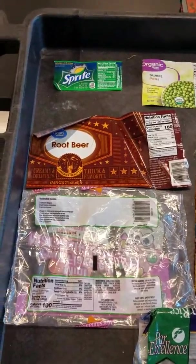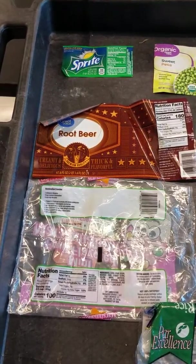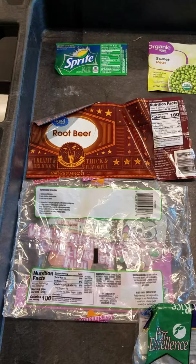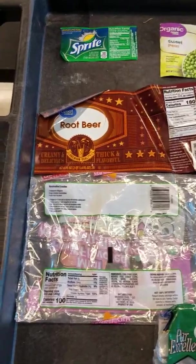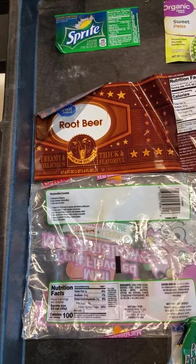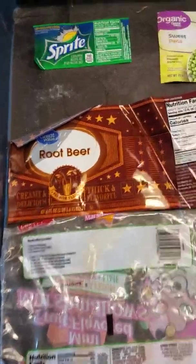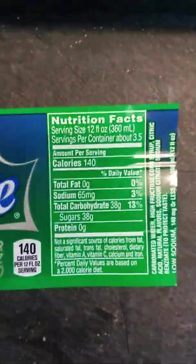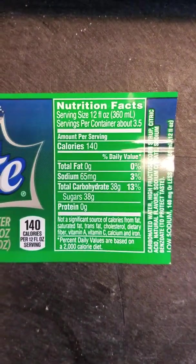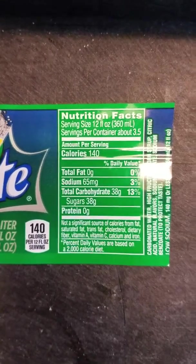We've got Sprite, root beer, and marshmallows. And if you look carefully, they're pretty much just pure sugar. In fact, if you look at a 12-ounce serving of Sprite, there's actually 38 grams of sugar in it. So imagine a gram is about a paperclip — that's a lot of paperclips of sugar.